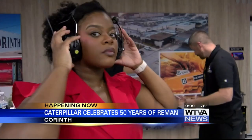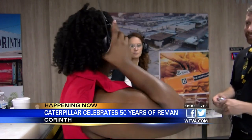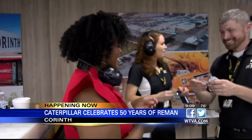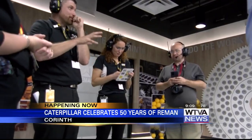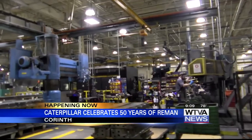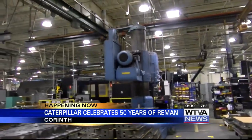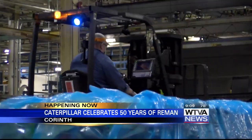Here at the Caterpillar plant in Corinth, it's a celebration. I got a glimpse at how they're doing it, but before I could look — safety first. That's Bobby Donovan. He is the quality manager here at Caterpillar, and today he was my tour guide. He tells me that every day old, beat-up and broken-down engines come back here to be inspected.